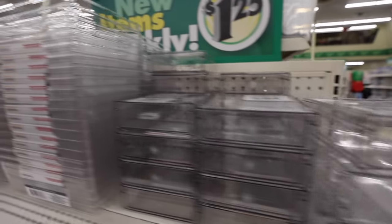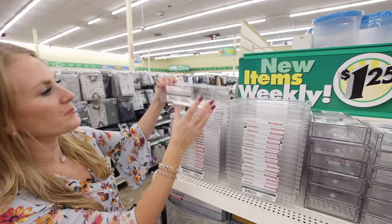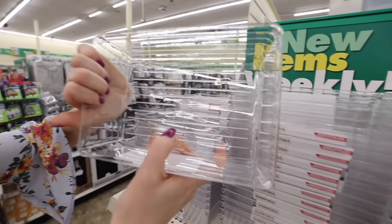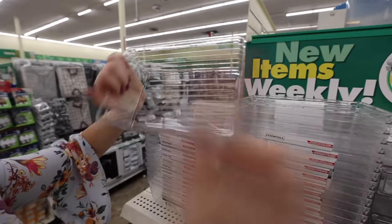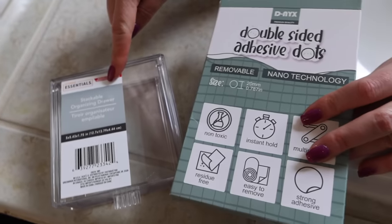The Essentials line is back and Dollar Tree is rolling out so many more of these. This organizer is thicker than it used to be, which is great — it's amazing in drawers. They also have these little pull-out drawers, which are really cool.